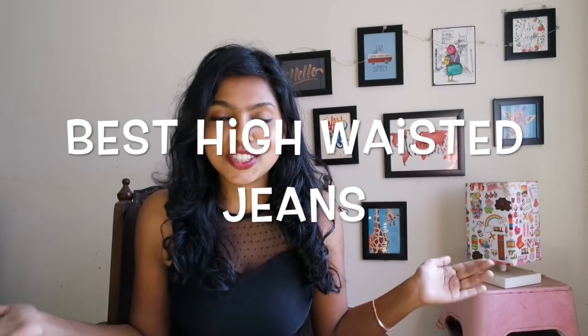My favorite shop for buying high waist jeans and any jeans is H&M — I love H&M so much. The quality, the fit, everything is amazing, but the problem is the prices are too high unless you're ready to splurge. However, I got these at such a discount price — I know some of you girls are not going to believe it, so I'm going to attach my bill or my shopping cart here.